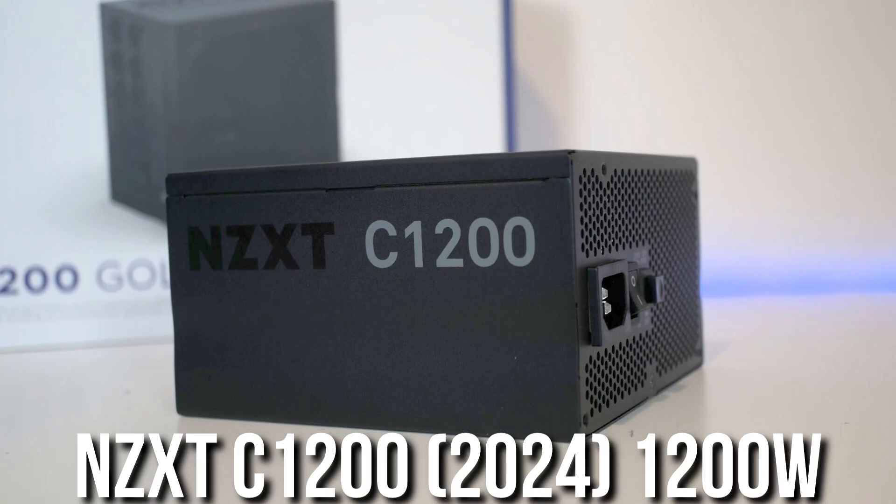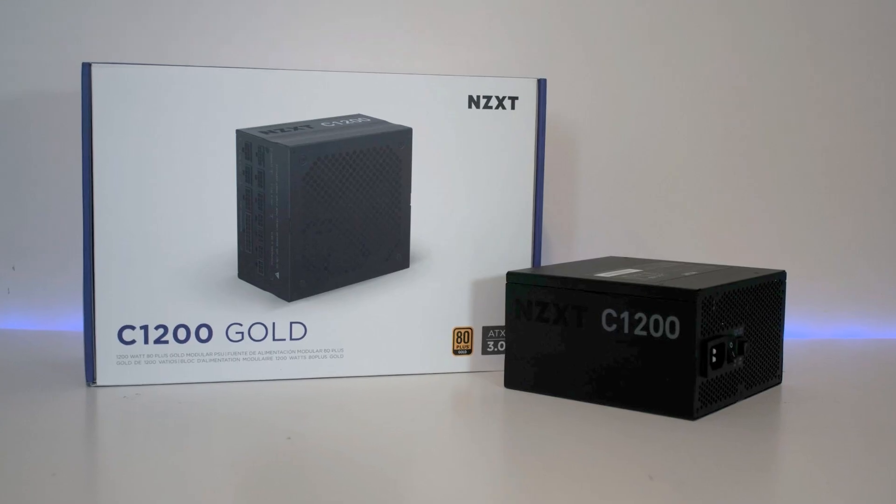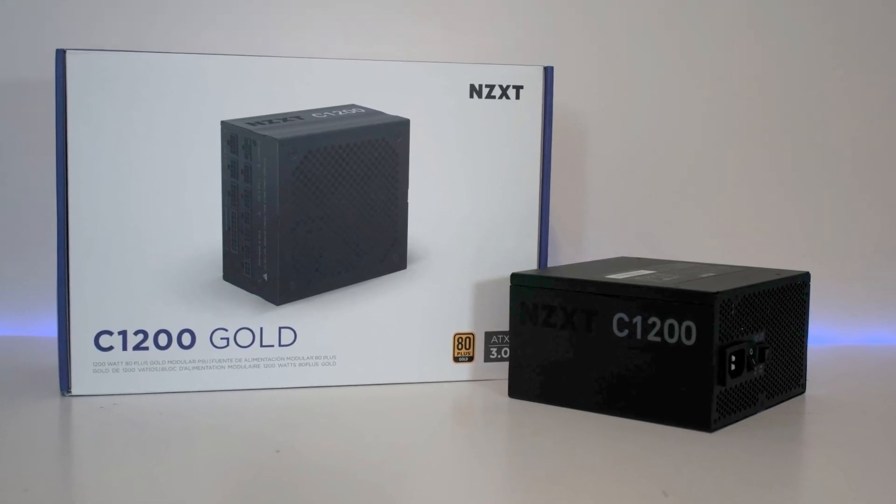For the power supply I went with the NZXT C1200F, a 1250W unit. That wattage is necessary for this CPU and GPU combination since they draw a significant amount of power.